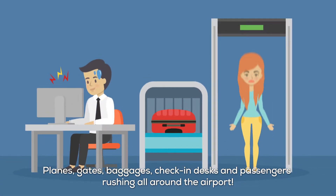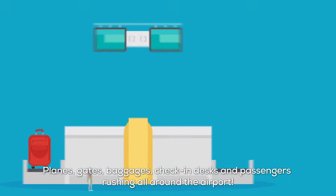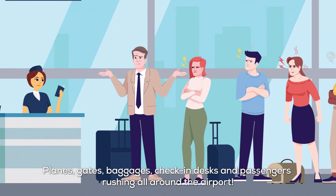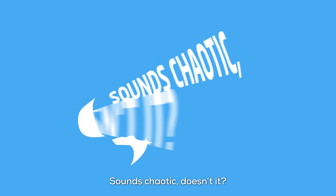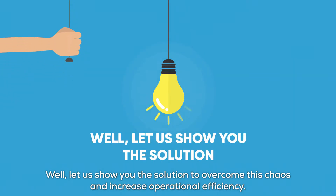Planes, gates, baggages, check-in desks, and passengers rushing all around the airport. Sounds chaotic, doesn't it? Well, let us show you the solution to overcome this chaos and increase operational efficiency.